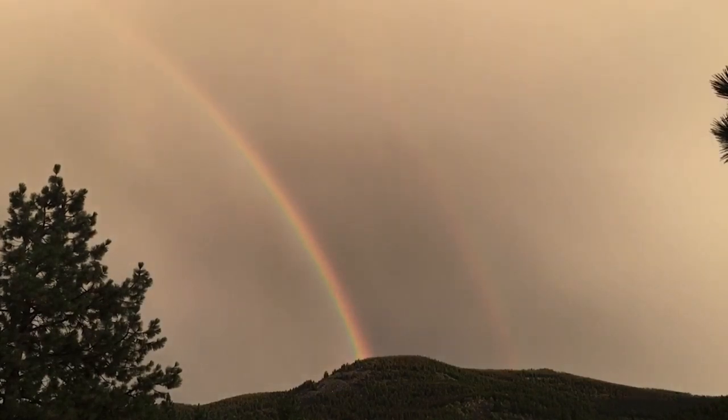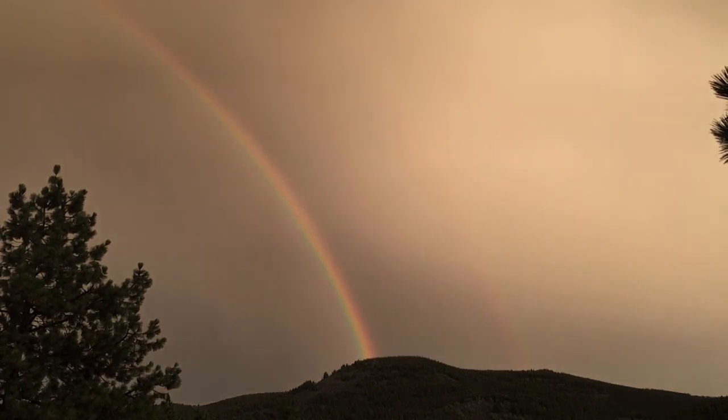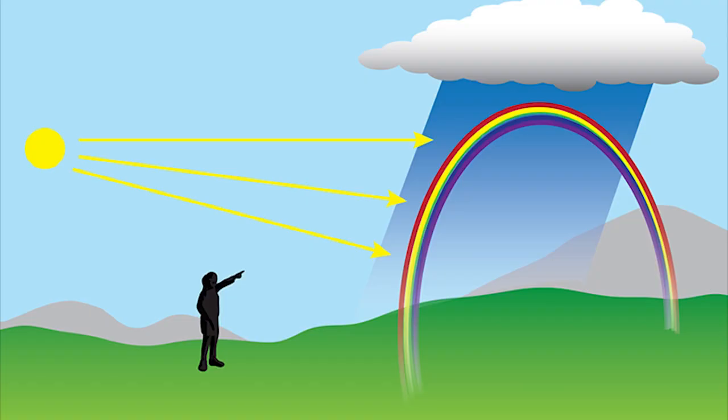Rainbows form when sunlight hits a raindrop. There is refraction, or bending of the sunlight through the drop. A rainbow always appears in the section of sky opposite of the sun, so the big orange ball needs to be at your back.